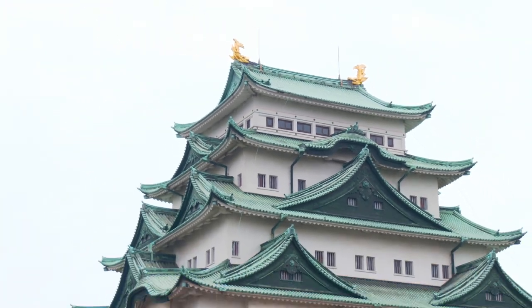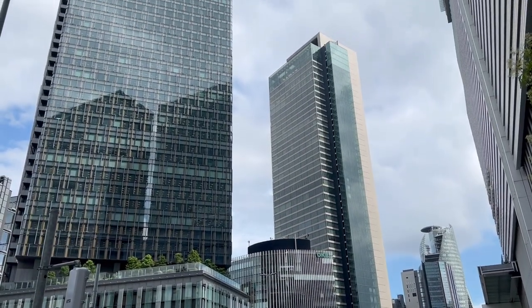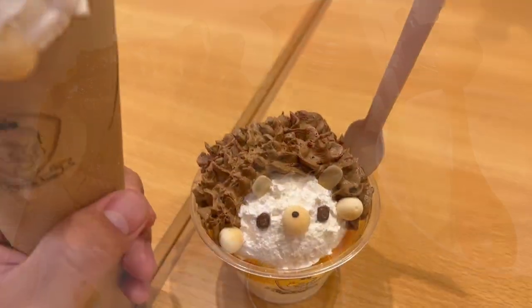Nagoya, the largest city in Central Japan, has a wide blend of traditional and modern aspects, and this can be most visible through their food culture. So today, we'll be exploring the top 5 foods you must have when you are visiting Nagoya.